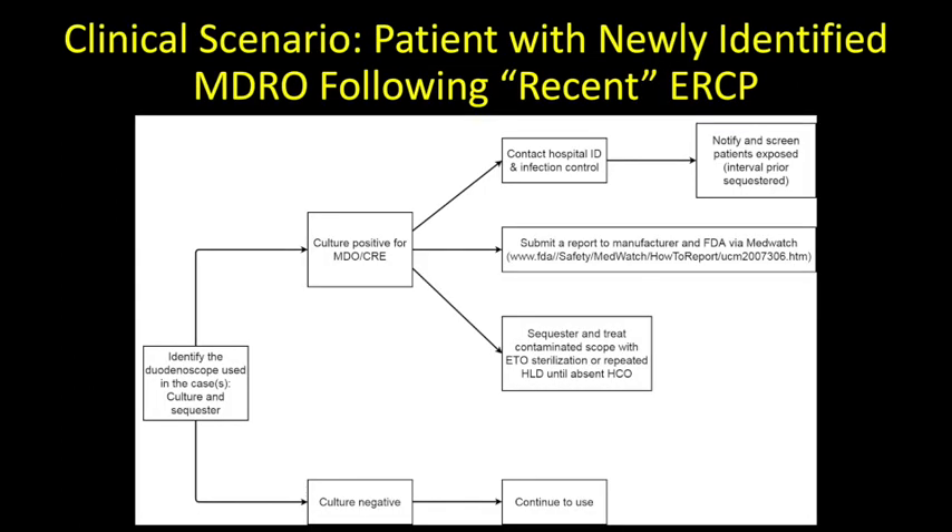When a patient is newly identified with either a clinical infection or silent carriage of a multi-drug-resistant organism, the history should be reviewed to identify potential exposure via endoscopy using an instrument with an elevator in the prior several months. The individual endoscope should be sequestered for at least 48 hours until a culture for high-concern organisms is negative. However, if the endoscope tests positive for a multi-drug-resistant organism, the hospital microbiology and infection control departments must be contacted to identify all patients in whom the endoscope was used, and a report must be submitted to the FDA. The contaminated duodenoscope should undergo sequestration with cleaning and reprocessing until repeat cultures confirm the absence of high-concern organisms.